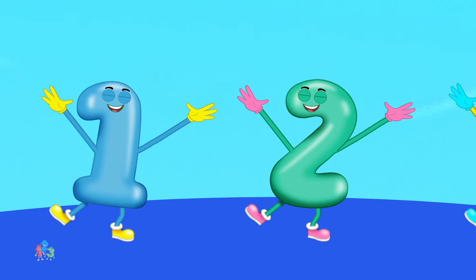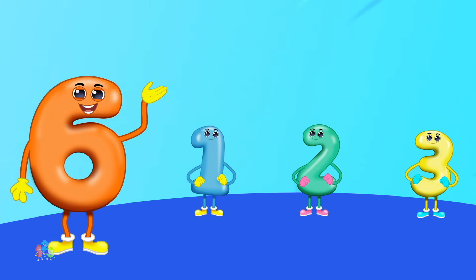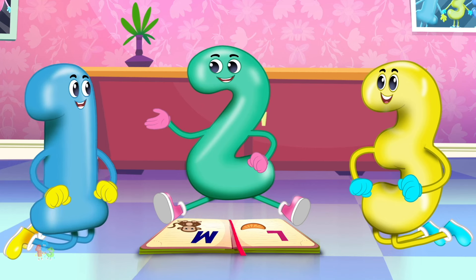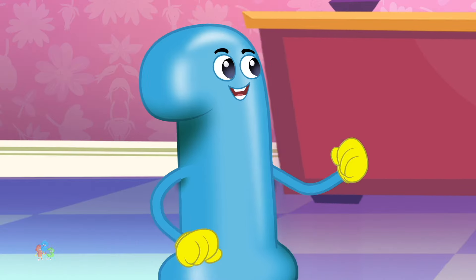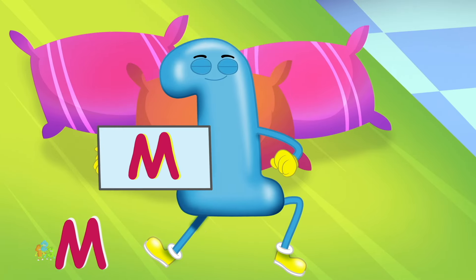L is for lemon, l-l-lemon. Every letter makes a sound, let's learn them all today. Hearing new words all around is fun and the best way. M is for monkey,